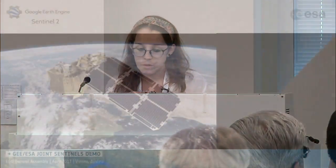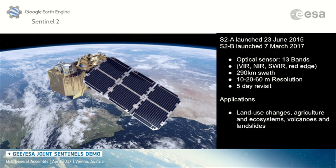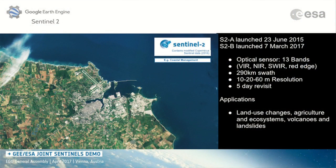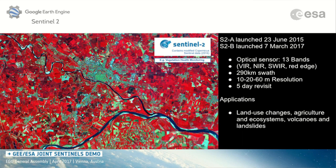This is Sentinel-2. It has a multi-spectral sensor on board with 13 bands and a five-day revisit time. The other satellite gives six-day revisit, so together they can cover every point on Earth in a very short period. Some of the most common uses include water analysis, vegetation health monitoring, and more.